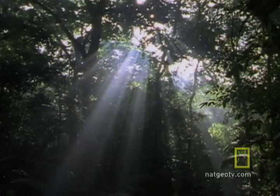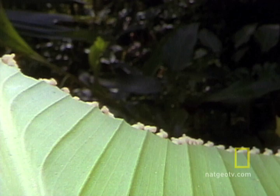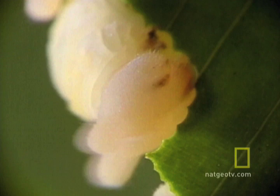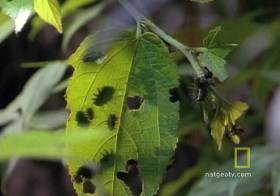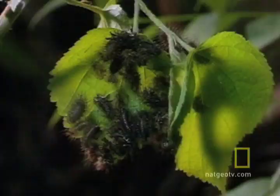But leafcutter ants aren't the only ones feasting on the abundance. In the upper reaches of this tropical rainforest, there's plenty left for everyone. If you're any kind of insect, the world is your salad bar. No matter how many friends show up, Mother Nature always seems to provide enough foliage for every species. And, like any good buffet, there's something for everyone.